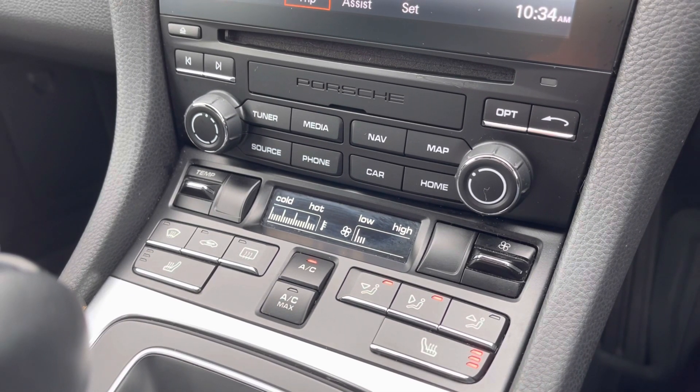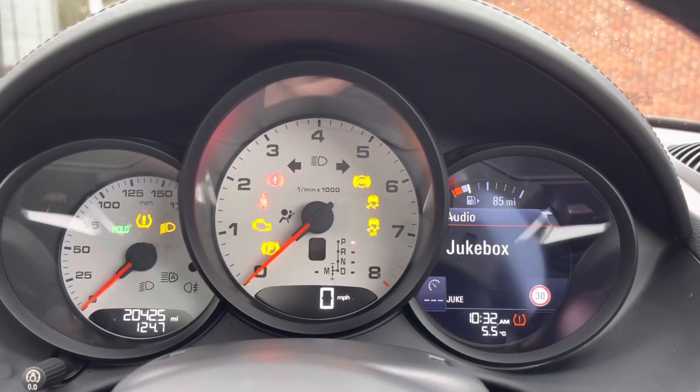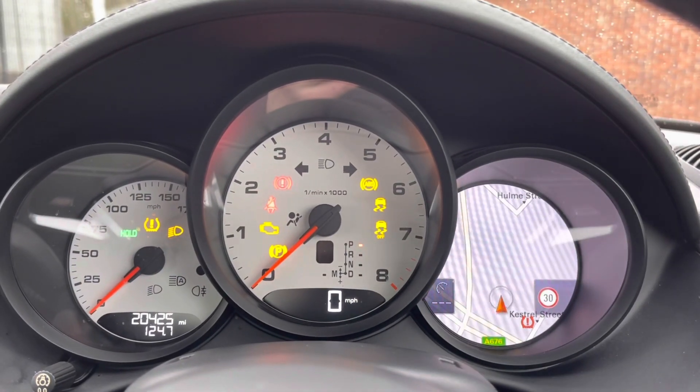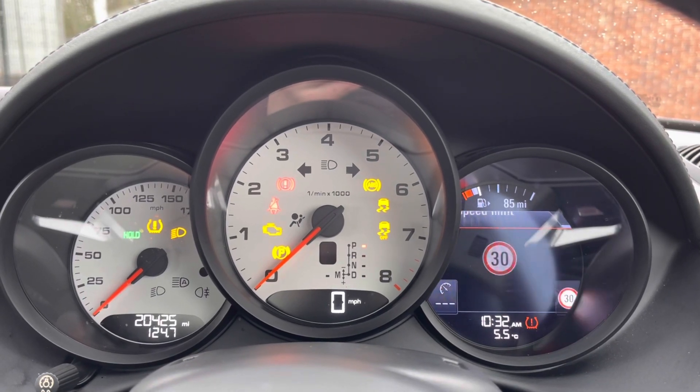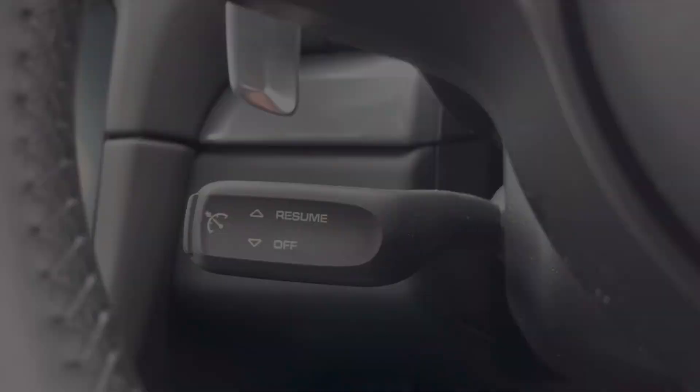As you can see here it does come with dual climate controls. This does allow the driver and the passenger to set different temperatures to one another. You also have your heated seats for those cold British winter mornings. Taking a look at your cockpit here, you do have access to all the vital information you might need when on the go and it's extremely easy to navigate around.